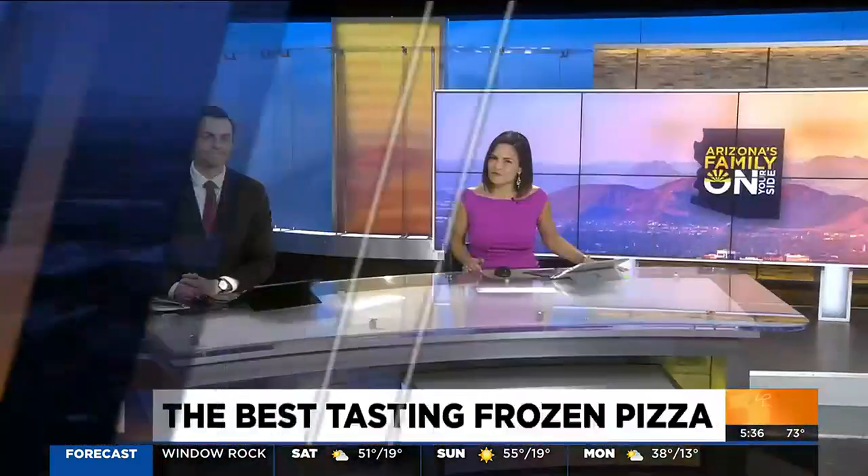You have a frozen pizza in the freezer, so which brand is better than the rest? Consumer Reports taste tested all of the popular brands, even Costco, to rank the best tasting ones. Here's On Your Side's Gary Harper.